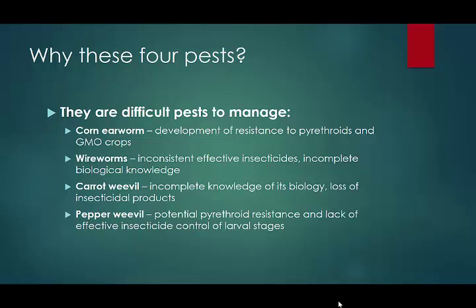And then lastly, pepper weevil. This is an insect that's apparently developing some pyrethroid resistance, and it's a pest that is effectively controlled in stages. There is no currently available insecticide that will manage this pest. So for pepper fields that become infested, it's a race between the farmer and the weevil as to who gets the last pepper in the field.